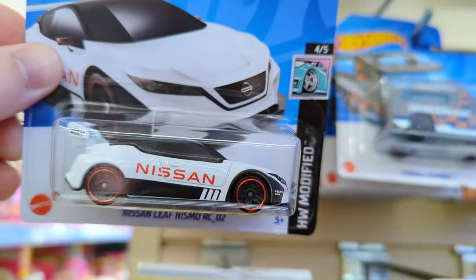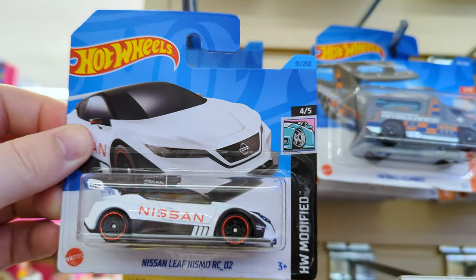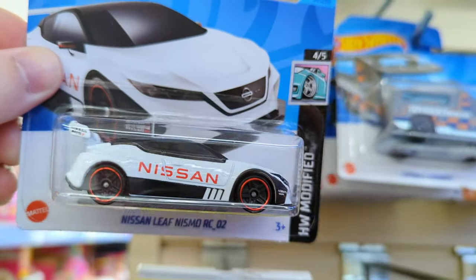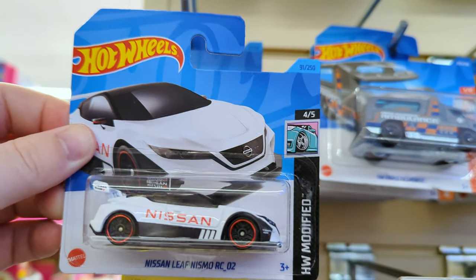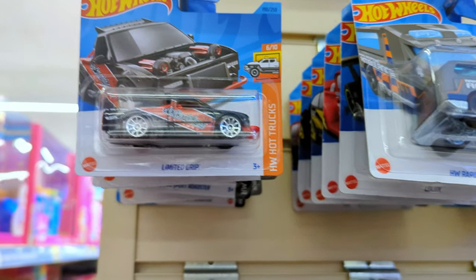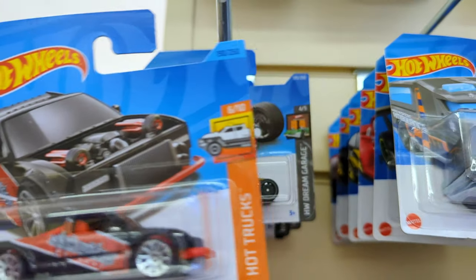The Nissan Leaf Nismo looks like a spaceship - like NASA or something with the black and white. I do like the red accents on the wheels, it matches the Nissan decal. It's a brilliant casting but I do have it in a lot of other colors so maybe I'll leave it.